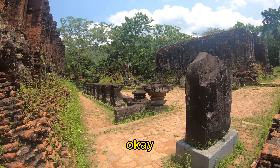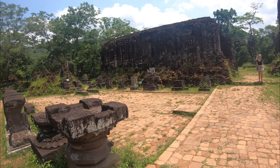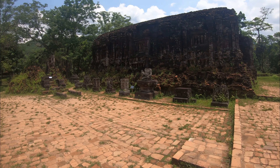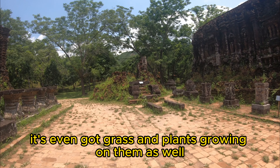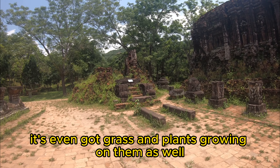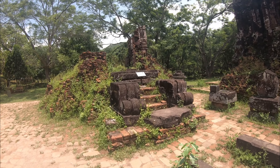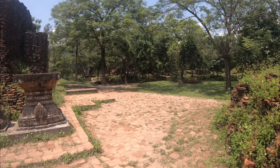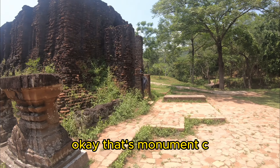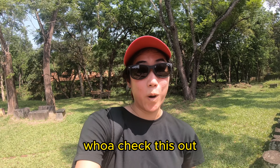We just got dropped off and when you get dropped off you have to walk about a kilometer to actually get to the place. We have just gotten to the first area — we are in Area Group H, and this is one of the monuments we're going to explore today.